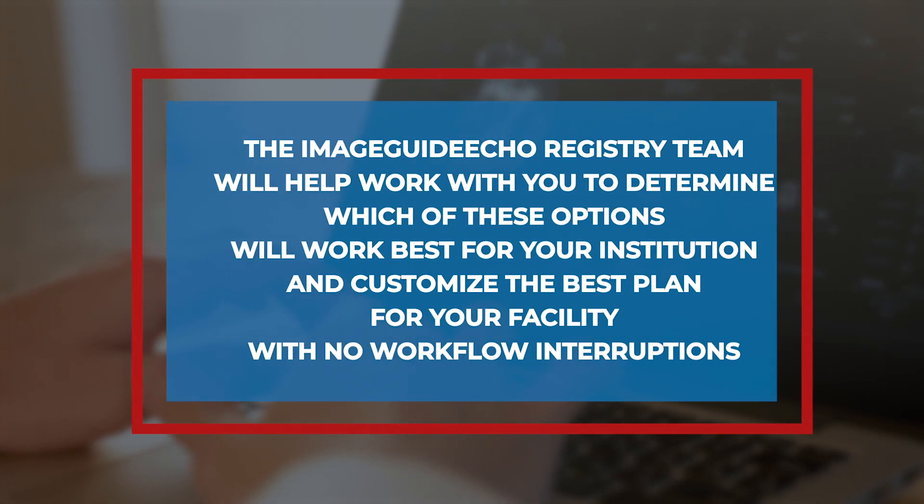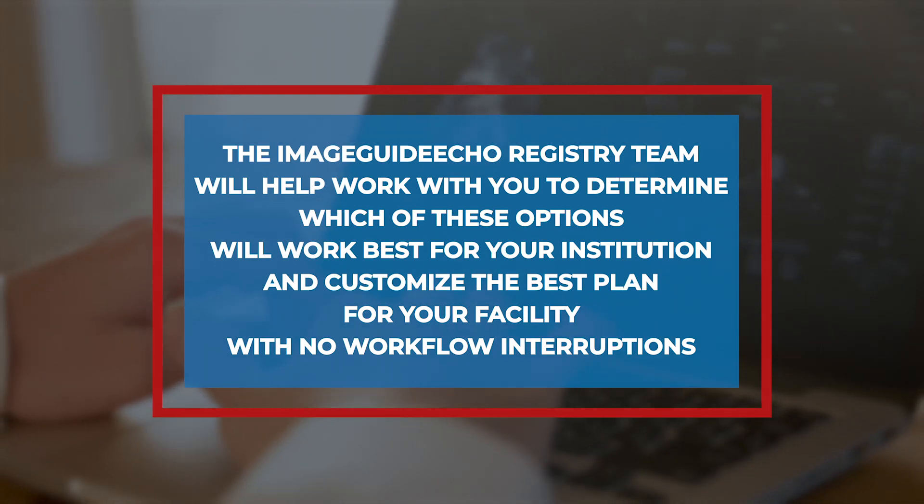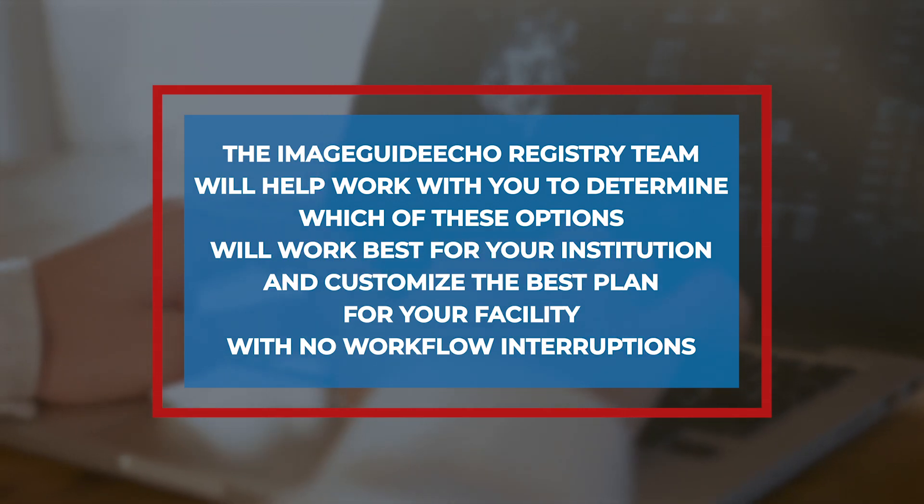The ImageGuide ECHO registry team will help work with you in determining which of these options will work best for your institution and customize the best plan for your facility with no workflow interruptions.